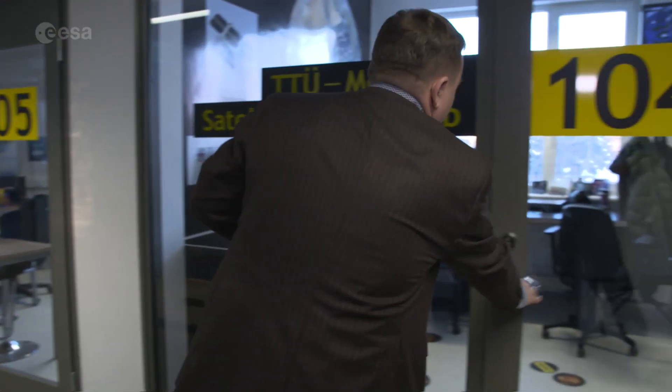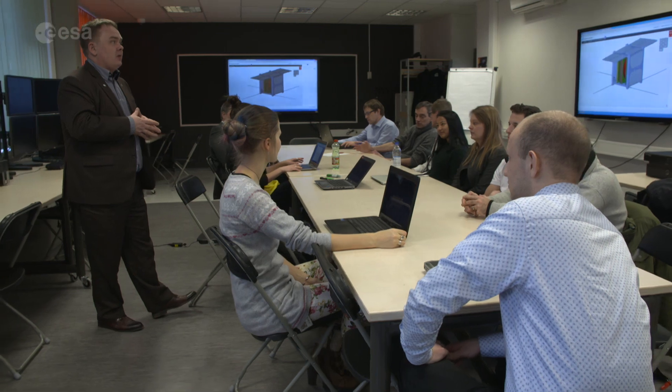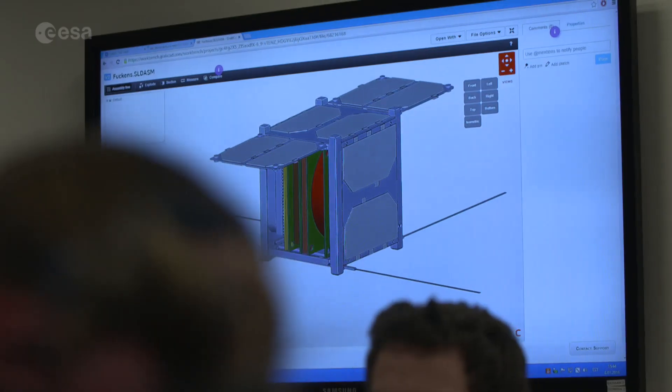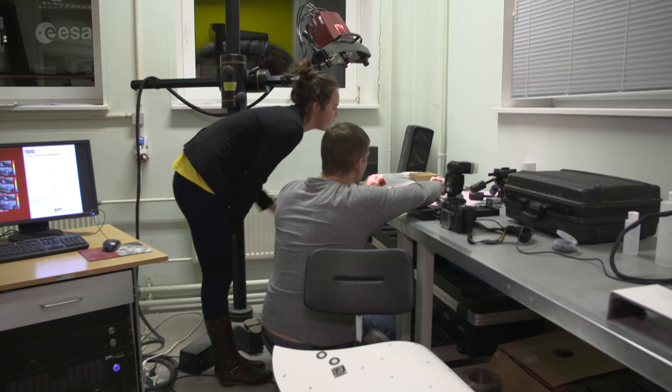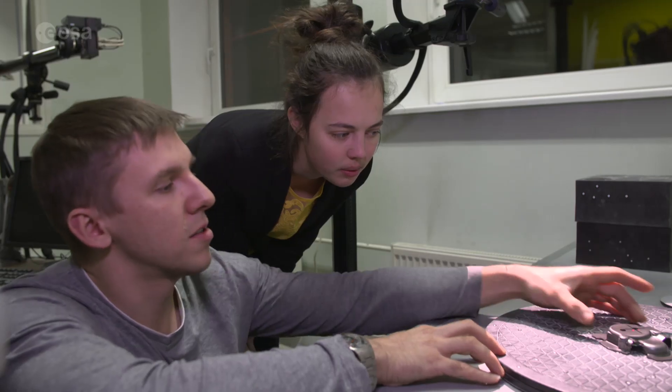CubeSats were first developed by students and professors as a means to acquire experience designing, building and operating space systems. But soon everyone realized their benefits. CubeSats are also relatively low cost, since they normally use available consumer electronics.